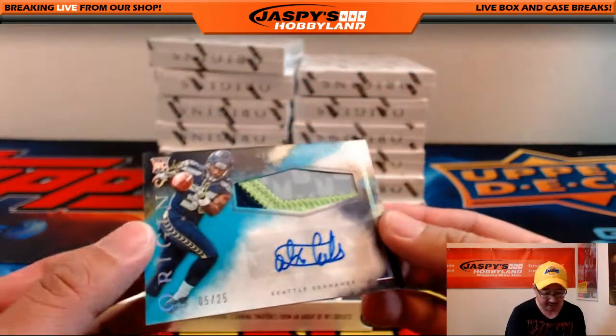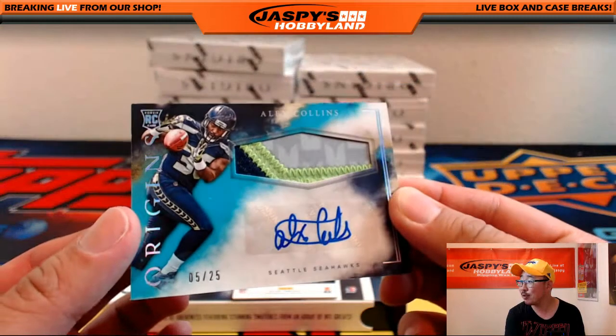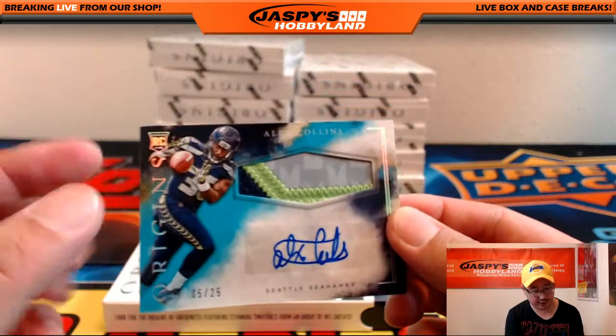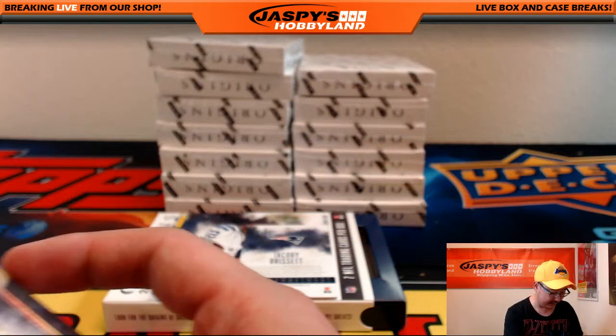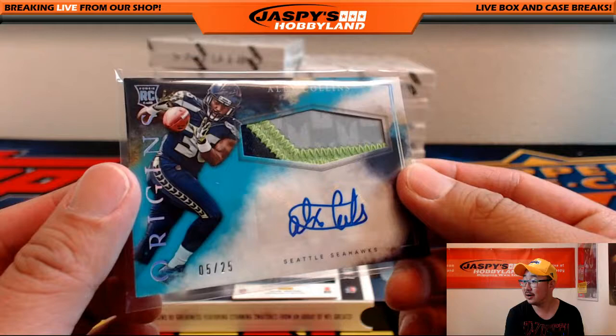Another train whistle — this one's out of 25. Five out of 25. Three-color patch with the autograph — Alex Collins, 5 out of 25. That'll go to the Seahawks. Hawks hit going to Justin Pattison. There you go, Justin.